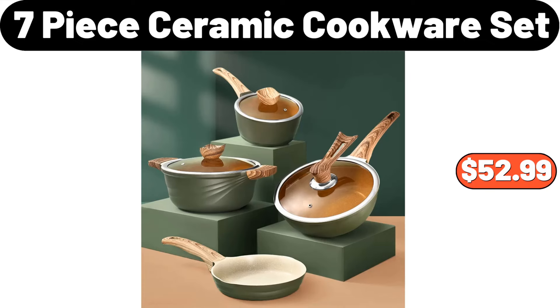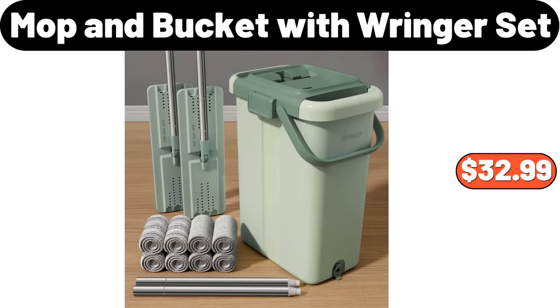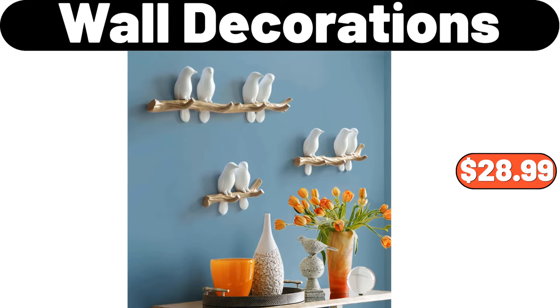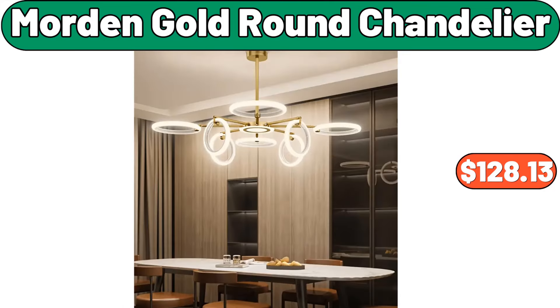Seven Piece Ceramic Cookware Set, $52.99. Two-Layer Storage Rack, $16.99. Mop and Bucket with Wringer Set, $32.99. Wall Decorations, $28.99. Crofton Porcelain Casserole or Tea Kettle, $14.99. Modern Gold Round Chandelier, $128.13.